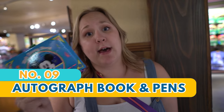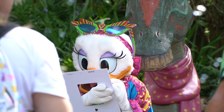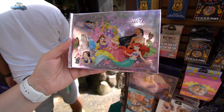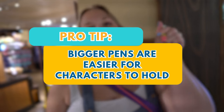If you have kiddos — or kiddos at heart — you'll definitely want an autograph book and a pen. There are characters all over all of the parks. They sell cute autograph books in the gift shops, but you can also pick some up on Amazon for cheaper. What I do love is they sell these nice big pins in the gift shop that are a lot easier for characters to hold, especially like Mickey Mouse — definitely consider a bigger Sharpie or one of those fun pins.